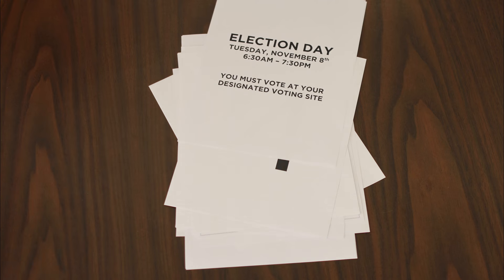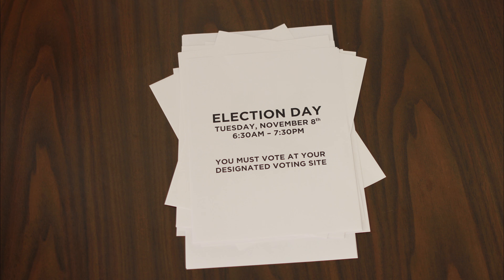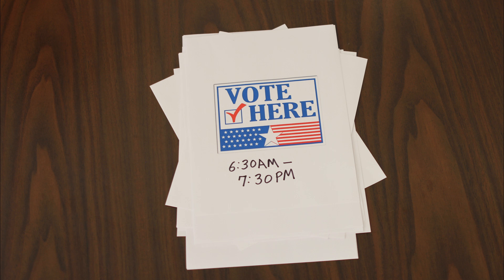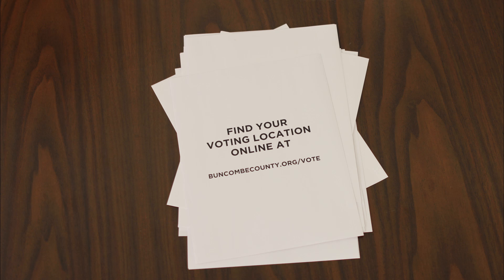Number four, on election day Tuesday November 8th, you must vote at your designated voting location. Voting hours are from 6:30 a.m. to 7:30 p.m. If you were in line at 7:30 p.m. that evening, you will still be eligible to vote. You can find your designated voting location online at buncombecounty.org/vote.